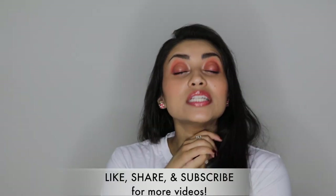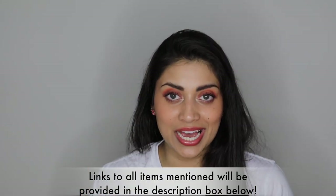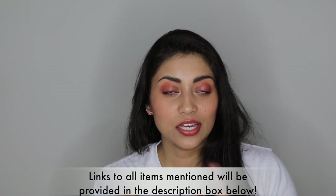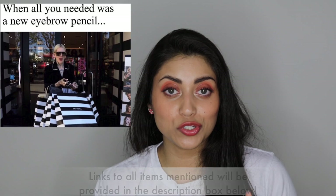Hey guys! Welcome back to my channel! So today, I thought I would do a little virtual shopping spree with you guys. There is this makeup tag going around and it is basically like if you were given $1,000, no strings attached, what would you spend it on in Sephora specifically? So I am going to share that list with you guys today.